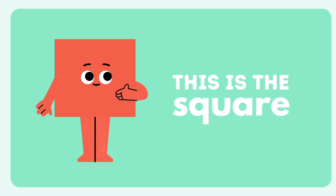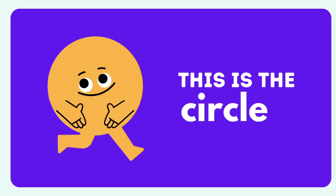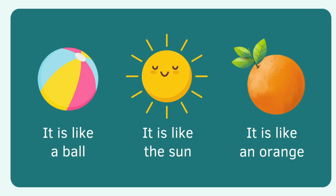This is the square. Let's make the square. It's like a present, it's like a cracker, and it's like a window. This is the circle. Let's make the circle. It's like a ball, and a sun, and like an orange.